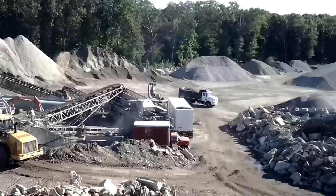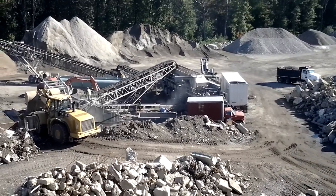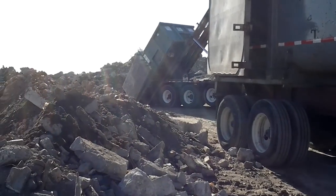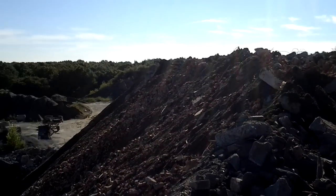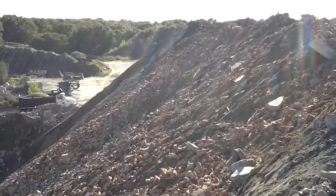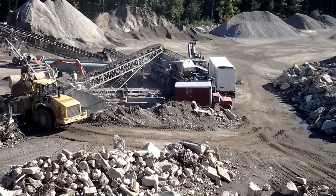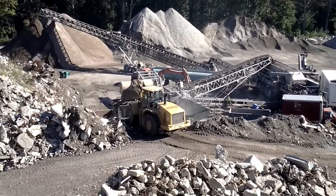Good morning, y'all. Thought I'd give you an idea of where the brick goes that I haul. About to dump a load right over here — this guy's dumping, and then it pretty much gets pushed down this giant hill to the bottom, where that loader scoops it up and throws it in the plant over there.